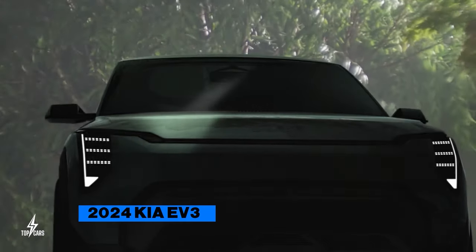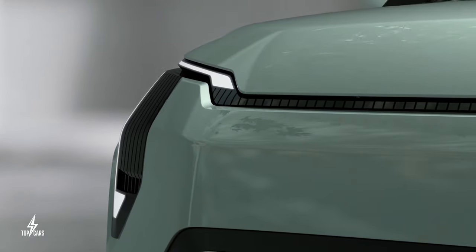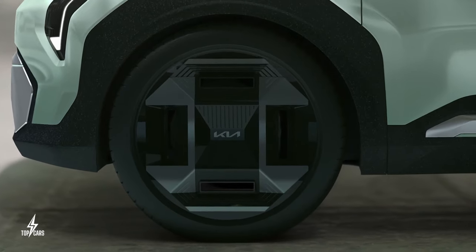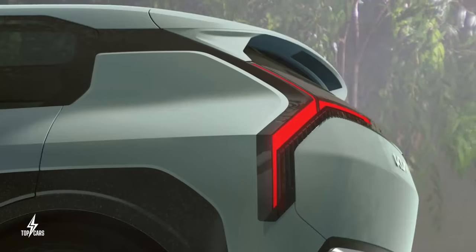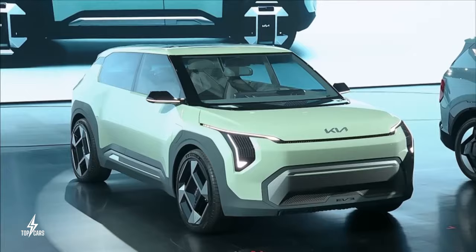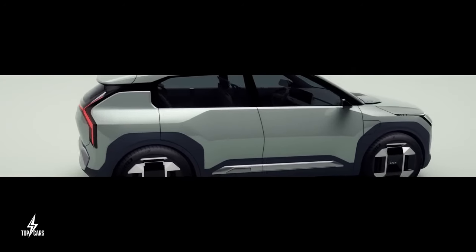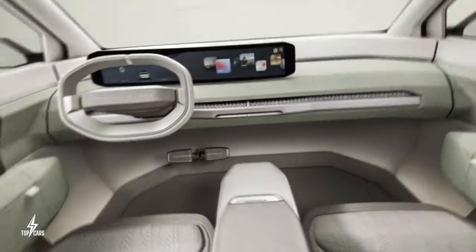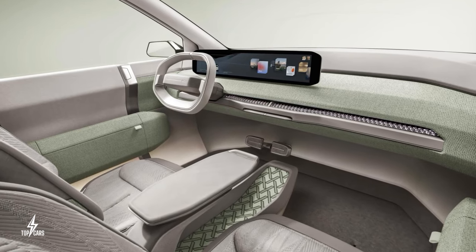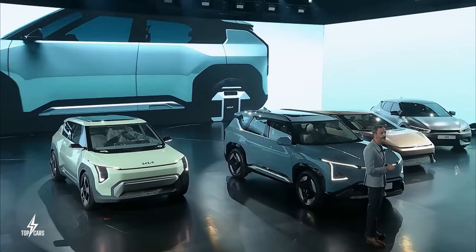Kia is making waves by expanding its electric car lineup with the all-new Kia EV3, a small and compact model set to be the most affordable electric vehicle in the lineup. It takes cues from its bigger siblings the EV4 and EV5, but has its own flair, with cool four-spoke wheels and a rugged look. Unique trim around the wheels adds an edgy touch. Inside, it's futuristic with a new dashboard featuring nifty screens and a unique air system that replaces old vents. The starting price for the Kia EV3 is expected to be around $30,000.